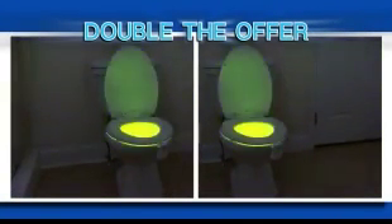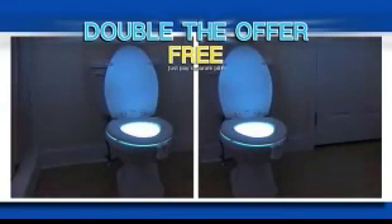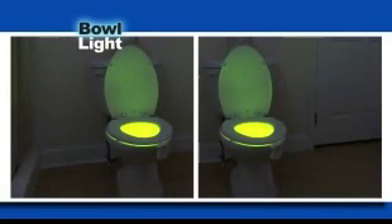But wait — order right now and you can double your offer. You'll get a second Bowlite free. Just pay separate processing and handling. You get it all: two Bowlites.